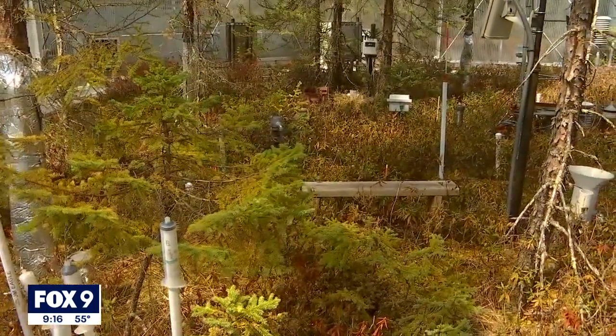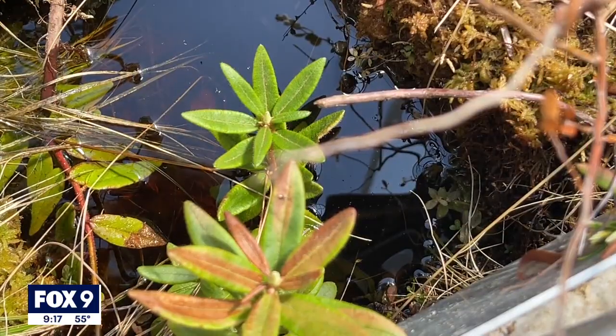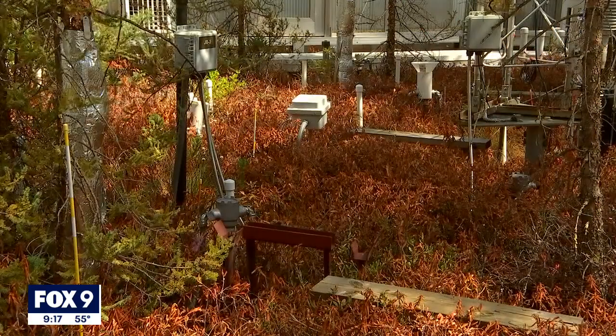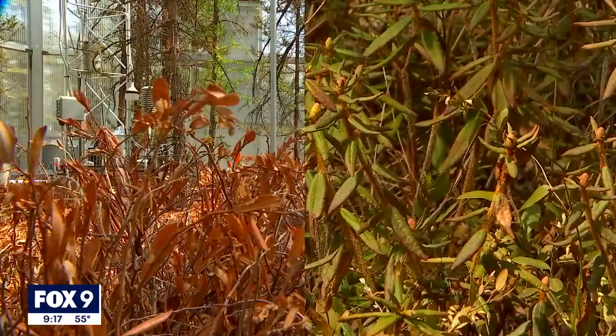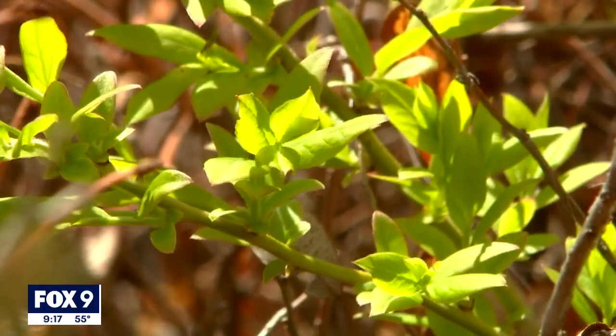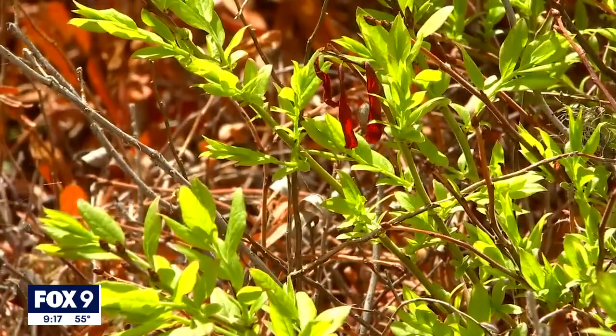But you don't need data to see the difference. In the pod not heated, it's green — the leatherleaf, labrador tea, and the sphagnum moss are fairly healthy. But in the heated pod, there's a real struggle for survival. The same plant life is brown and dry. The moss is almost non-existent. So far, blueberry is about all that does well in that warmer climate.